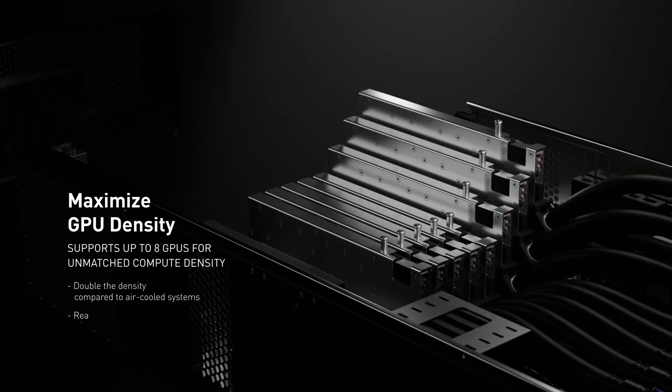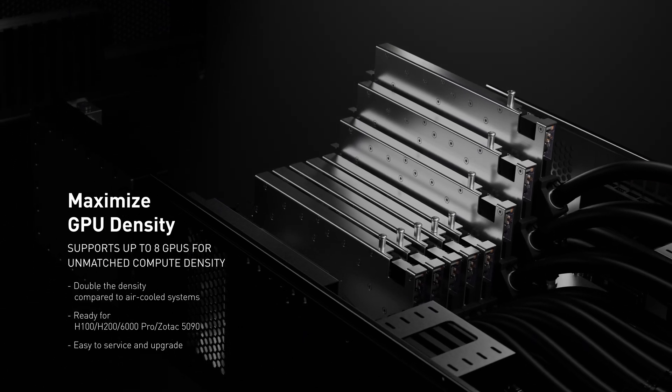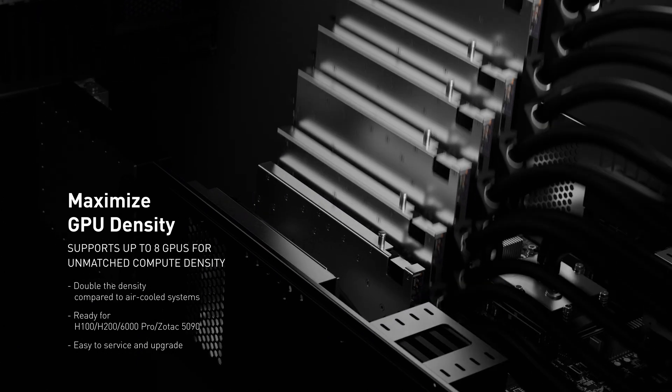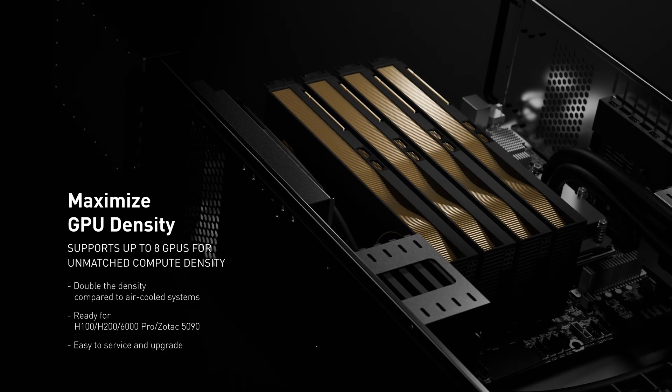And when it comes to performance density, it leads the market. With support for up to eight GPUs, delivering double the compute density compared to air-cooled systems, ready for the most demanding hardware.